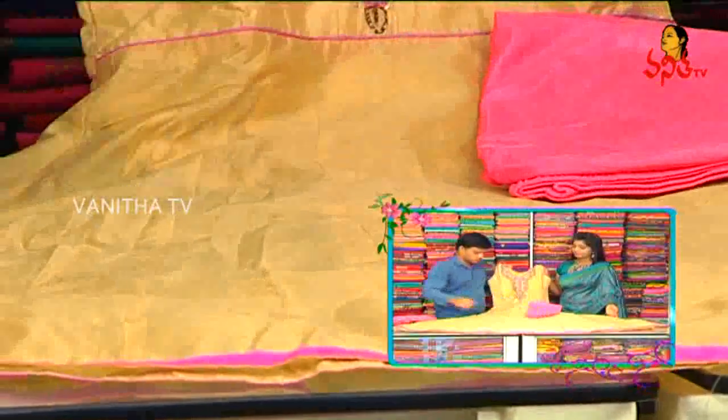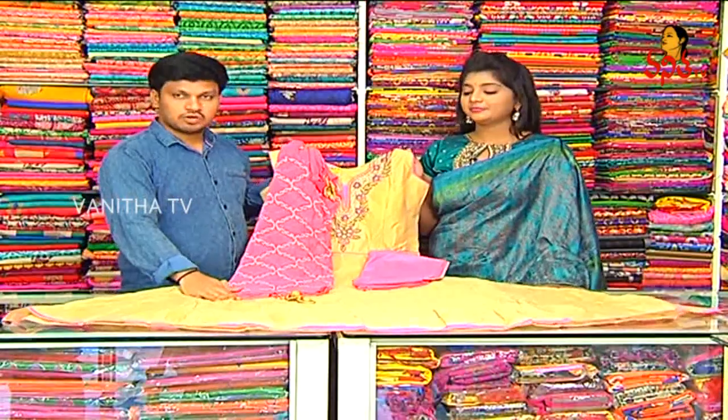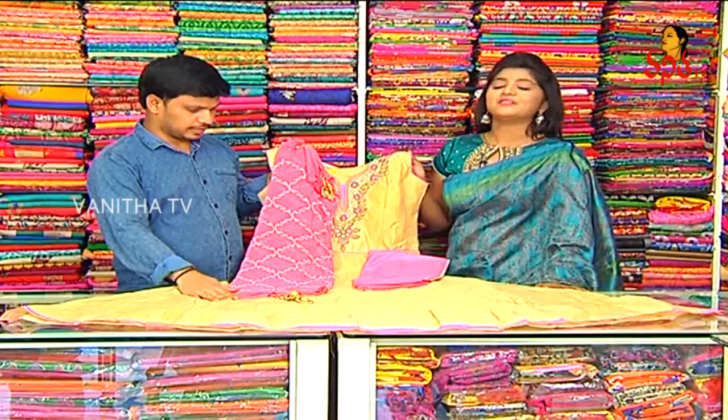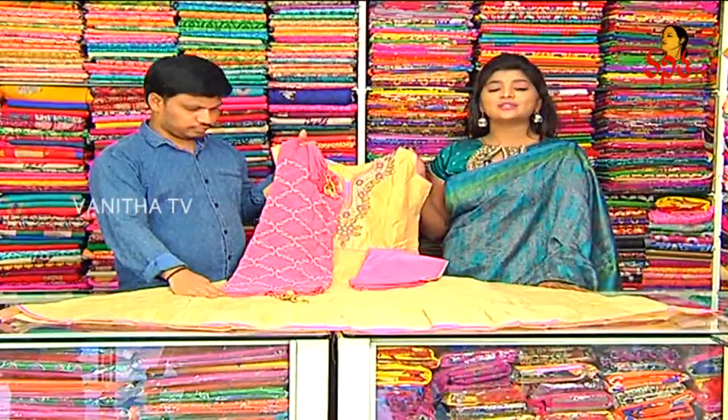We have a peach pink color combination. This is a marble chiffon with threading work, fill chest and highlighted chest. The price is only Rs. 1,660 — a very reasonable price for a classy look dress available at RK Brothers.